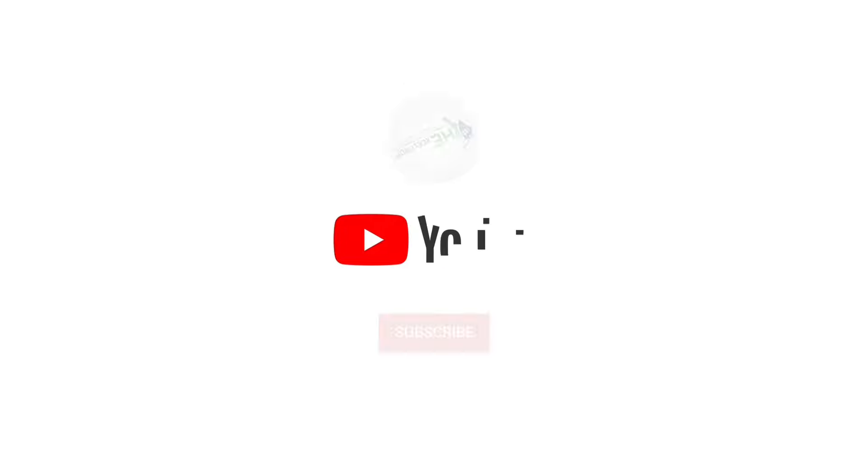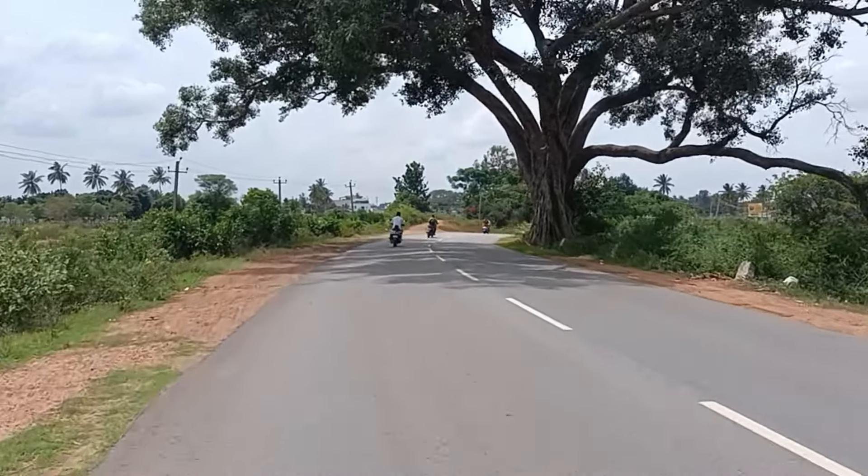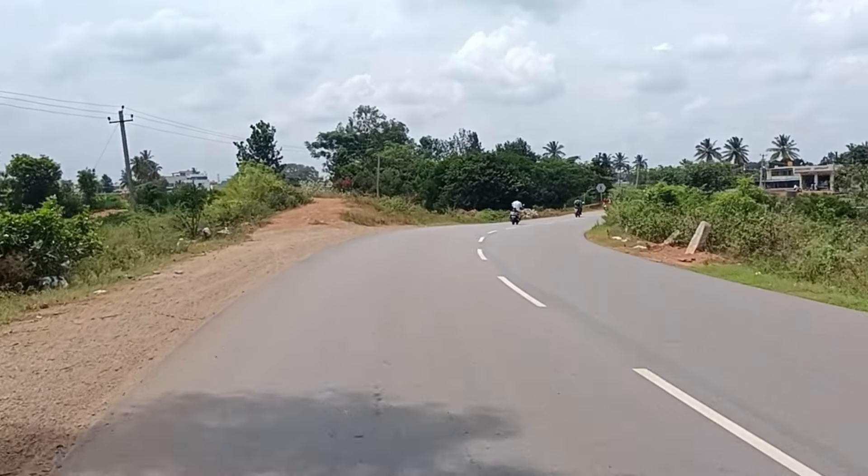Welcome everybody, welcome to Excel Prop Marketing Services Private Limited. Before we begin, don't forget to subscribe, like, comment, and click the bell icon to receive future notifications from our channel. Hey everybody, hope you all are doing good — let us start today's video.